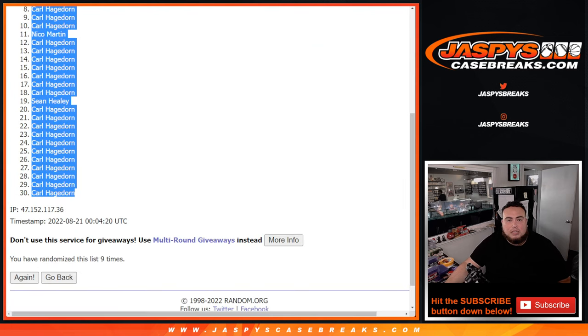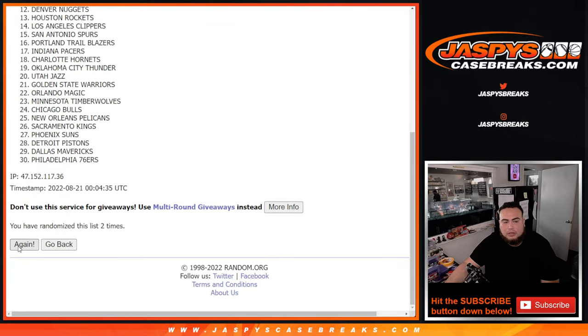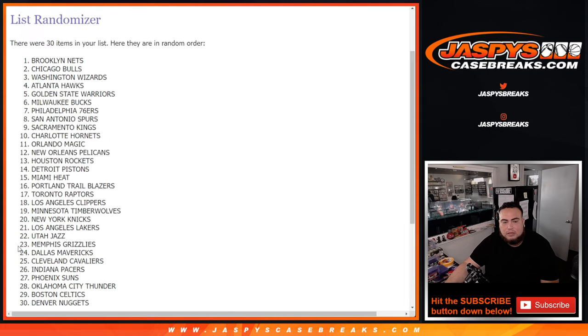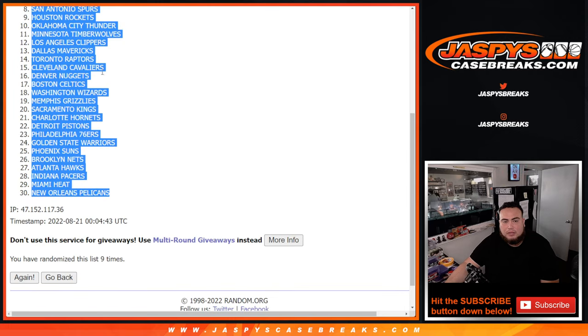Nine times — one, two, three, four, five, six, seven, eight, nine. Utah Jazz, down to the Pels.